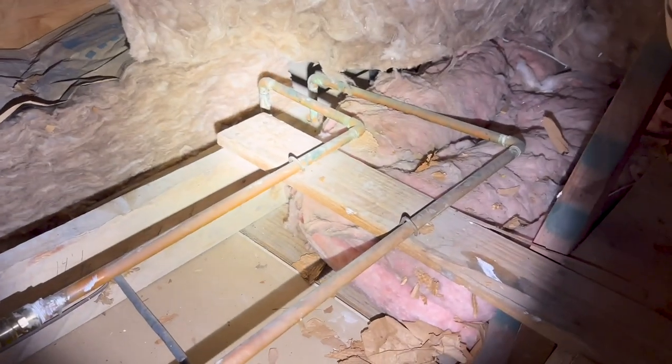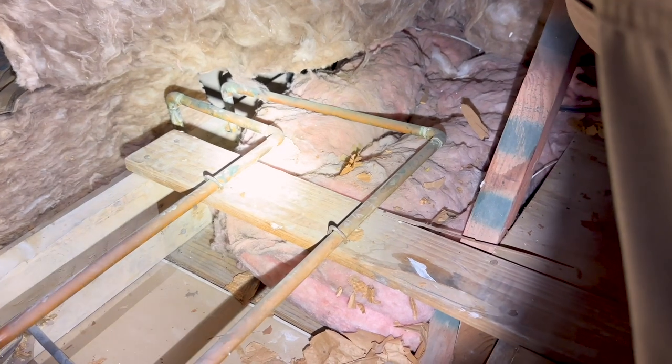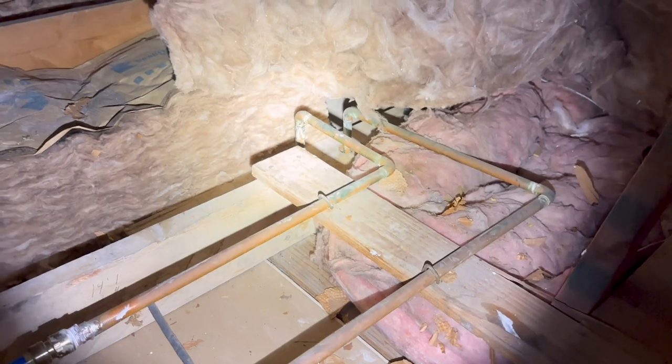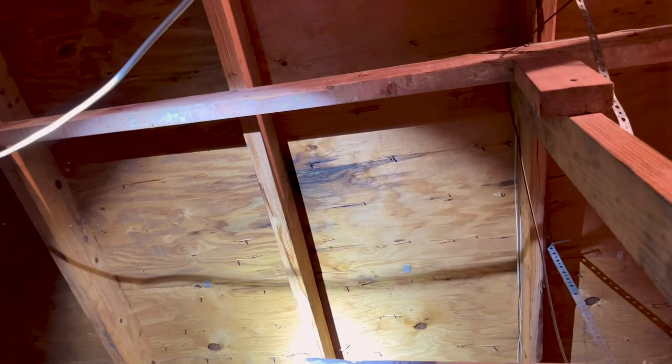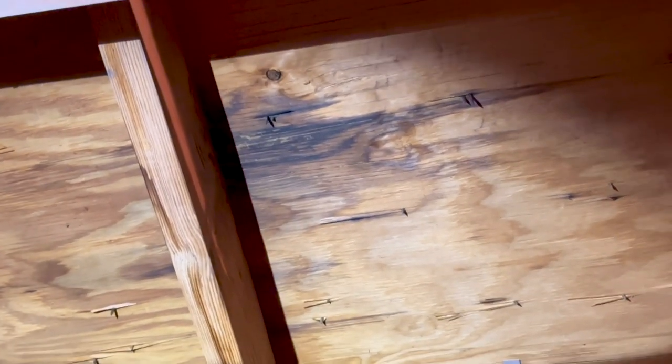The copper pipes are starting to blacken and corrode, which indicates they're going to have future issues. The blackening of the pipes indicates some sort of electrolysis happening in the structure, which causes the pipes to fail — even copper pipes over a period of time. In the attic space, we started to identify some active water leaks, so our opinion of the roof is definitely changing.